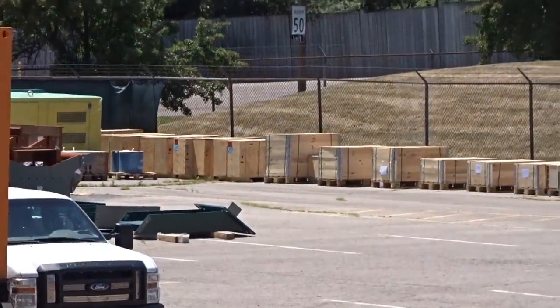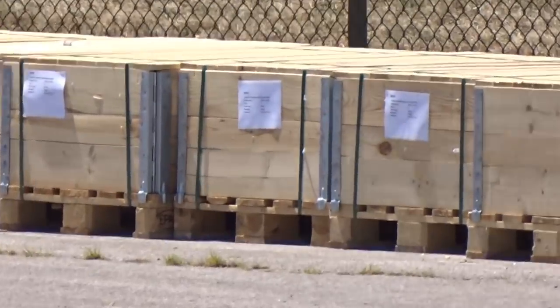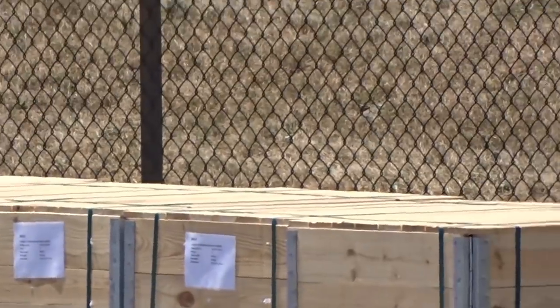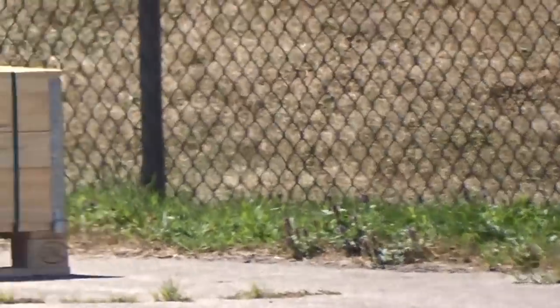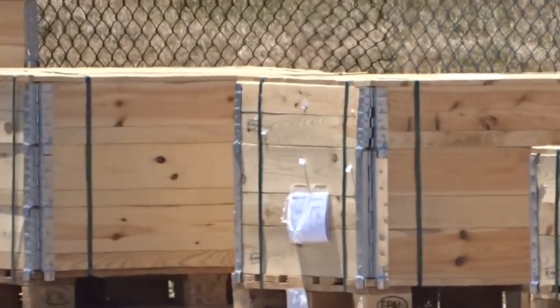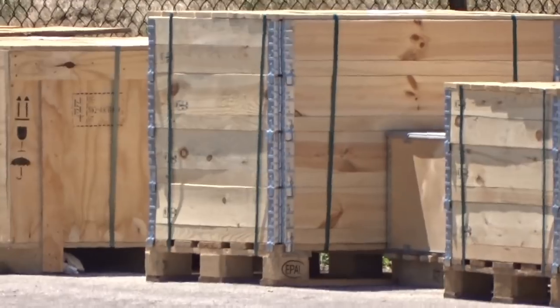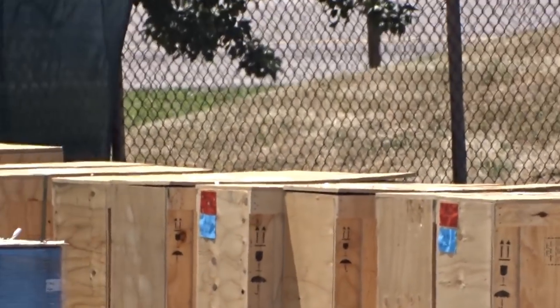From footage we obtained today at the BnM track facility, more shipping containers are on their way with probably more ride metal objects for the transfer storage and station. That's super exciting, and what's in those cases is even more exciting.